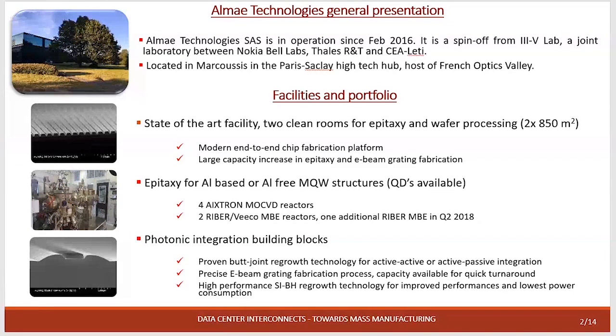In terms of photonic integration, which is important for the MASTER project, we have a butt-coupling setup which is very important because we can integrate the spot size converter. For our application we need very accurate E-beam writing, which we have in our E-beam, and the ACBH regrowth which we apply for the different products such as the EML or the HPDFB.